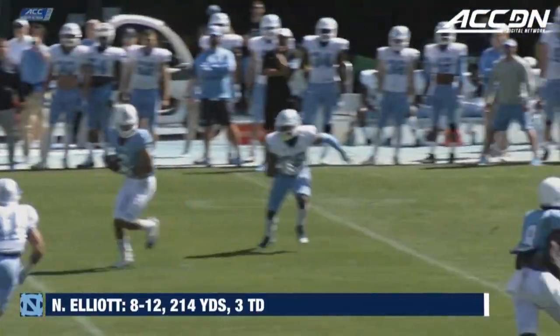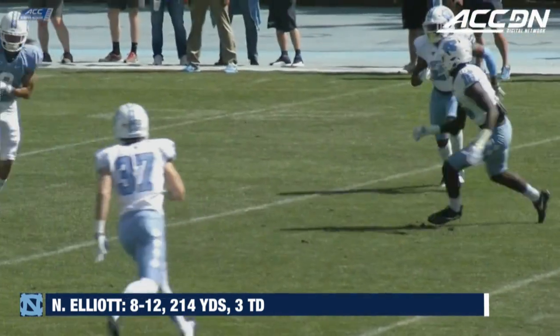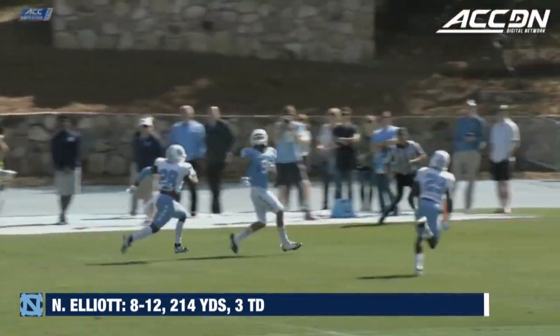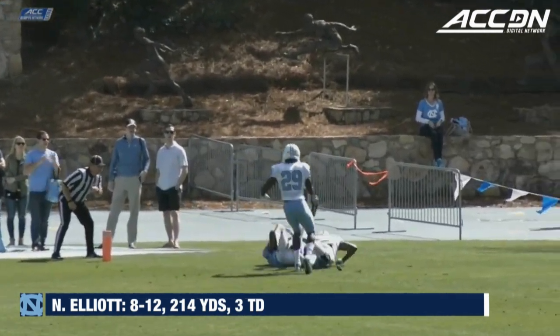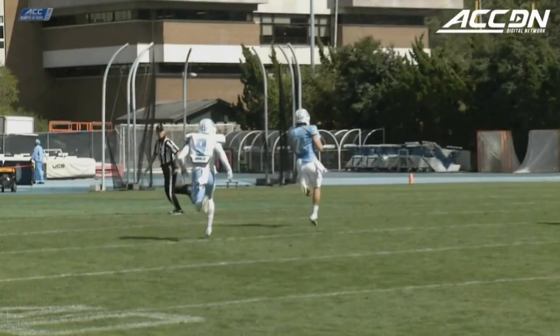That pass from Nathan Elliott completed over the middle to Michael Carter. Elliott looking to throw, goes deep down the left side, got an open receiver, caught, and it's going to be a touchdown for North Carolina's offense. Elliott is going to be the first guy downfield to find his receiver and to celebrate.